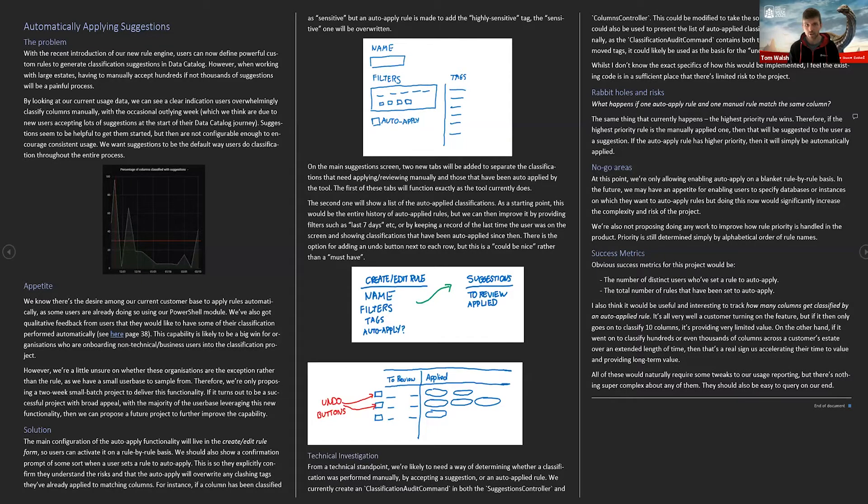Here is where we actually put that fat marker sketch into a full pitch. I'm not going to go through all of this right now — there's a link to this pitch at the end of the slideshow which I can share. But you can see we've got those five main areas: the problem where we've referenced some usage data, an appetite, a solution where we've done some sketches, a technical investigation we've done, and sections on rabbit holes and no-go areas.